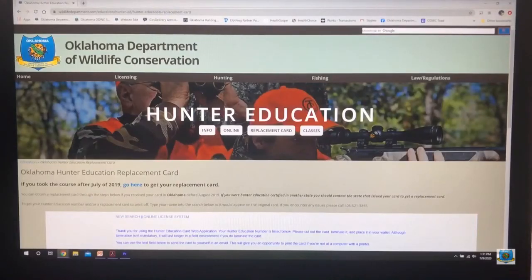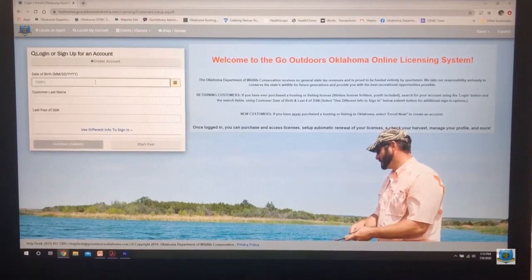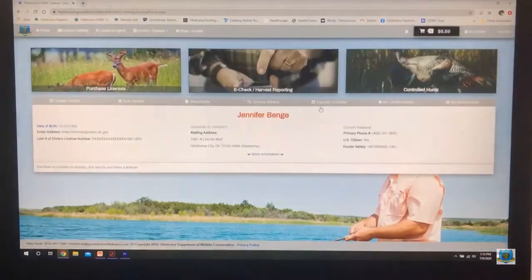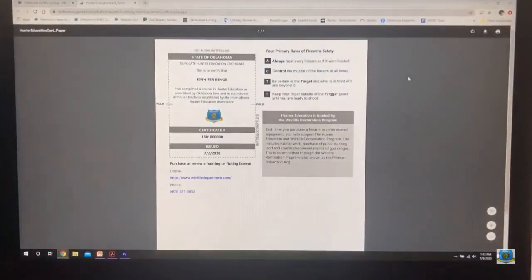If you took the course after July 2019, click on Go Here. This will take you to Go Outdoors Oklahoma. Once there, select Login and enter your last name, date of birth, and last four numbers of your social security number. Select Continue. Once in your account, select My Certifications. You should see your Hunter Education Certificate with a Print Card button on the right side of your screen. Select Print Card. You can now save a digital copy of your card.